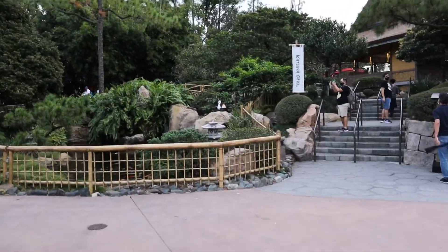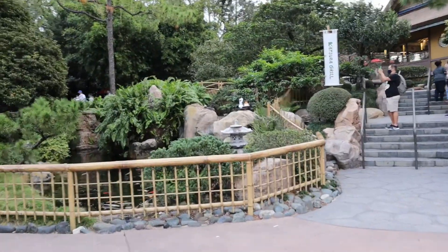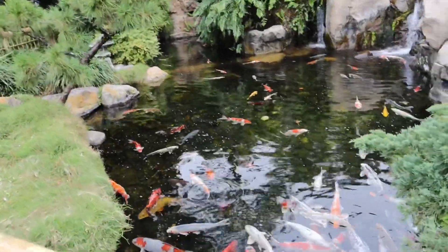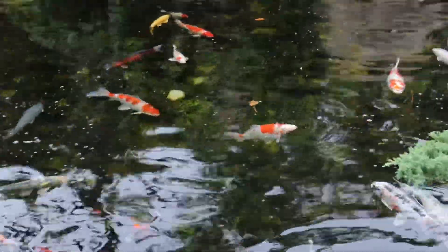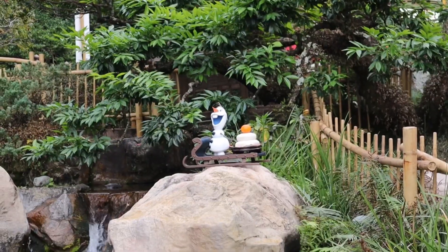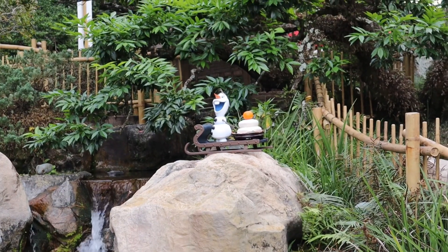This one wasn't hard at all. He was, like, two seconds in — already on top of the rock in front of the koi pond. What is he holding? A mochi rice cake.